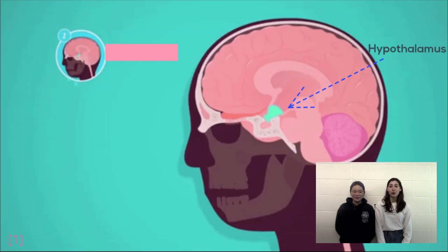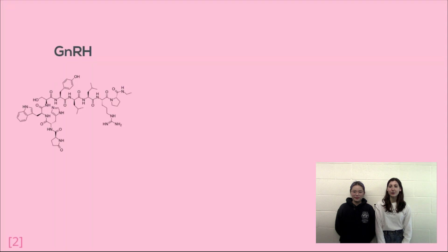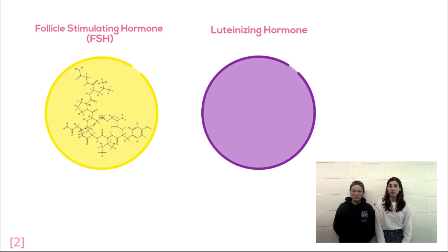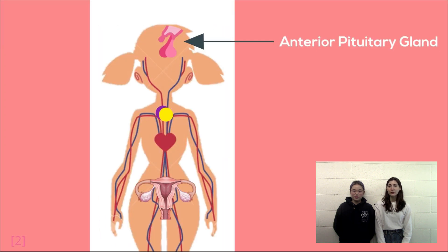To begin this cycle, a hormone called gonadotropin-releasing hormone, or GnRH, is released from the hypothalamus. This hormone acts on the anterior pituitary by stimulating the gland to release two new hormones: follicle stimulating hormone, or FSH, and luteinizing hormone, or LH. FSH and LH travel down the bloodstream until they reach the ovaries, which are their main site of action.